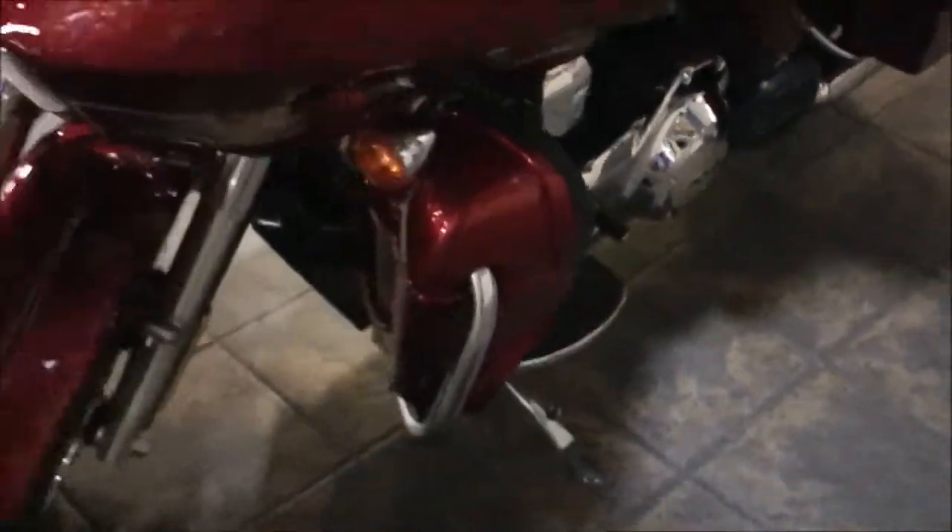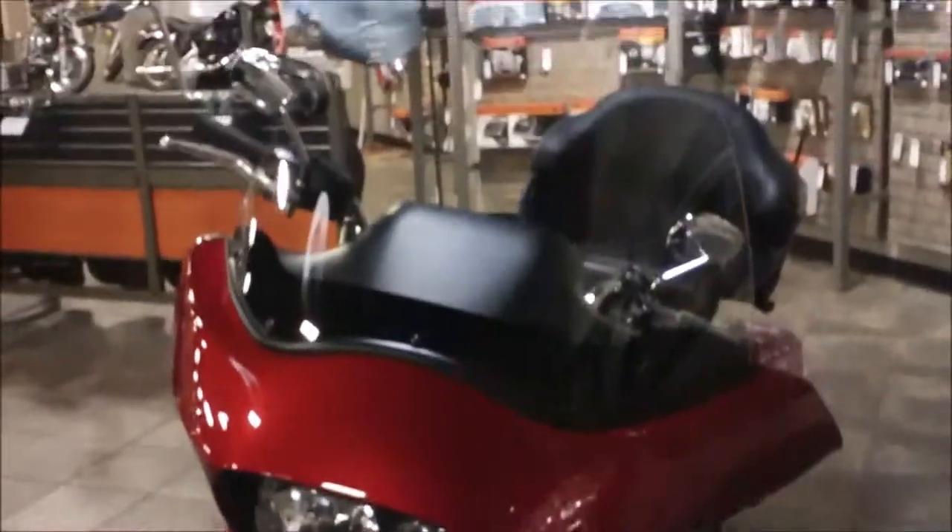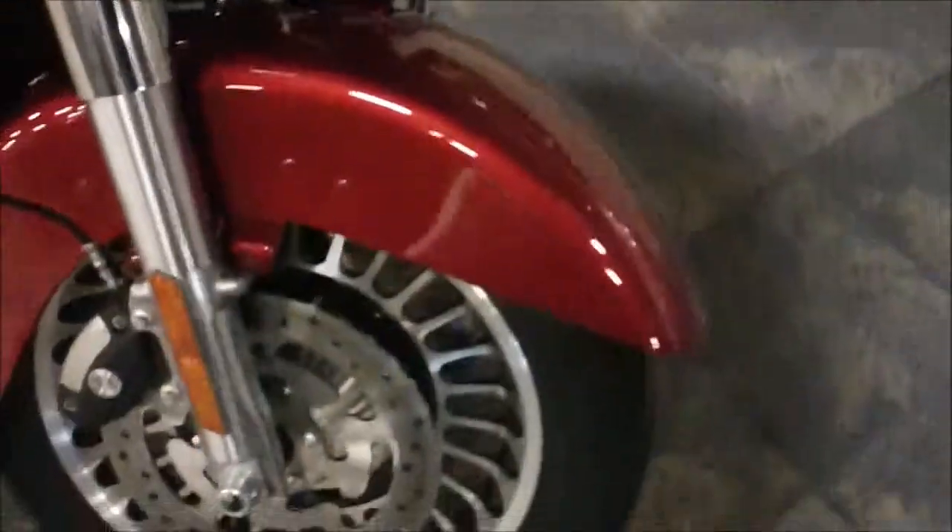Coming around the front, there's the dual headlight setup with the fixed fairing and the cast wheel.